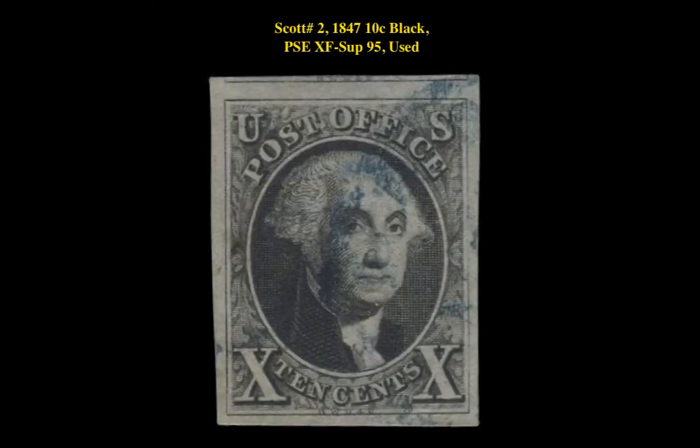The first stamp is a Scott 11 1847 Ten-Cent Black PSA XF-Superb 95 Used. This first issue stamp is currently for sale on our Marketplace at $2,850.